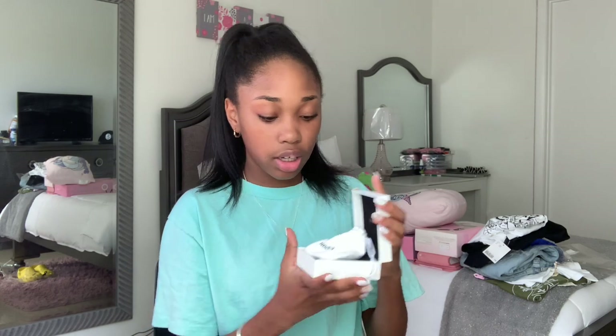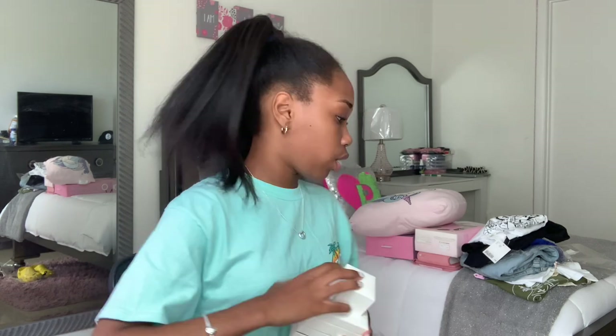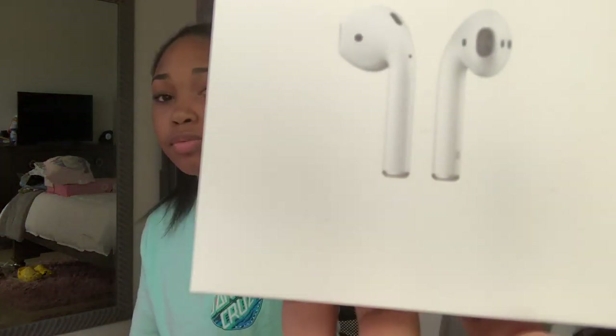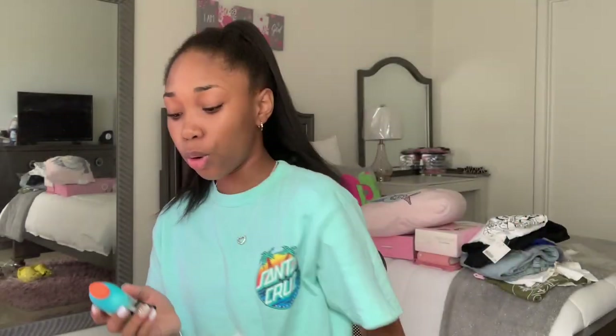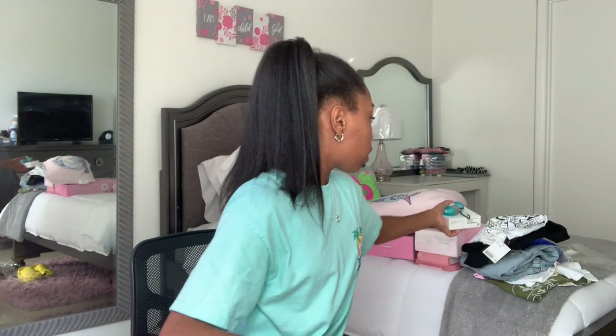Mom got me some AirPods and she got me this blue Gatorade AirPod case because I've been drinking all the blue Gatorades. Now we can finally get into one of the things you guys have all been waiting for.